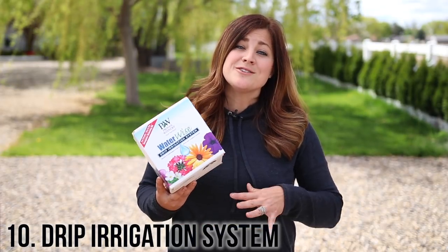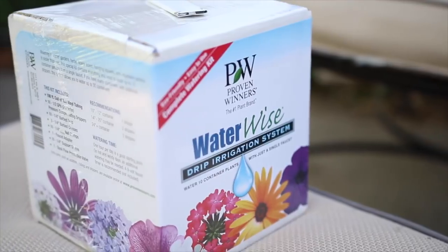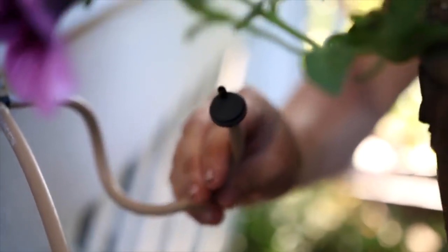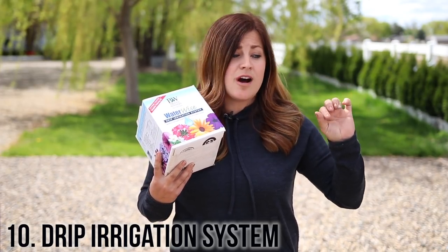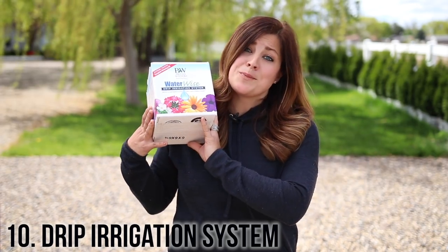Alright, so we're moving on to the more practical set of gifts with number 10. This is the Waterwise drip system kit from Proven Winners. You can hook up 10 containers with one kit — and this is what I'm getting my mom for Mother's Day. I'm going to go out there, set up a bunch of her containers on drip system, and hook them up to a digital timer so that she doesn't even have to turn on the hose and everything will be automated. Give the gift of time to your mom for Mother's Day.